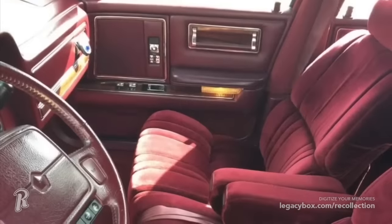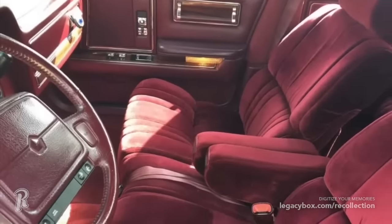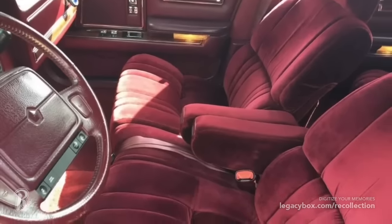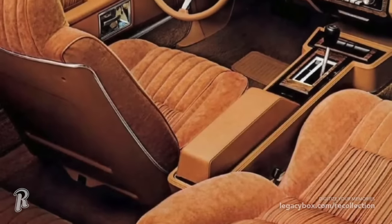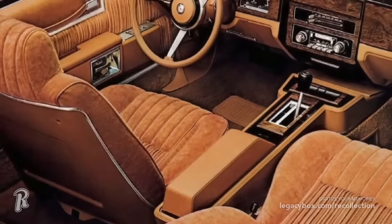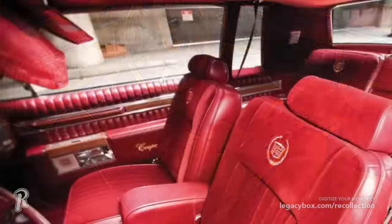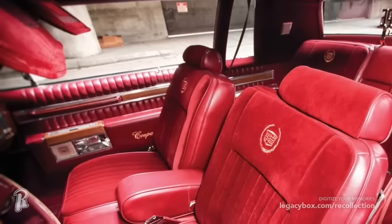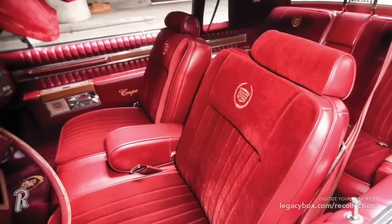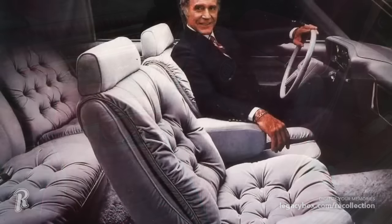As automakers worked to improve the interior quality of their vehicles, velour seats became very popular. These seating options were meant to be more comfortable and luxurious, and they could be found in all kinds of cars, from Hondas to Cadillacs. The only problem was that these seats would make you sweat. For long summer trips, velour seating wasn't ideal. In addition to that, they also didn't hold up very well, breaking down and becoming flat within a couple years. Chrysler ended up using velour seating up until the 1990s, but for most it was a relic left in the 1980s.